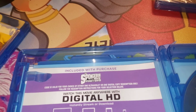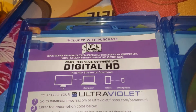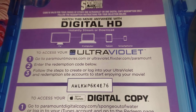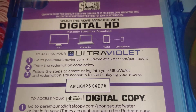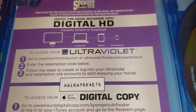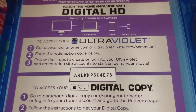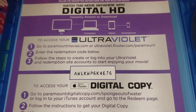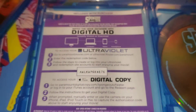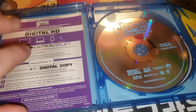And then, if you want to download this movie absolutely free in HD, guys, congratulations. I hope you beat everybody and get it. There's the code right there. Go to paramountmovies.com or ultraviolet.flixter.com/paramount and redeem the code A-W-L-K-W-P-6-K-4-E-7-6. So this is the SpongeBob Sponge Out of Water movie download code.